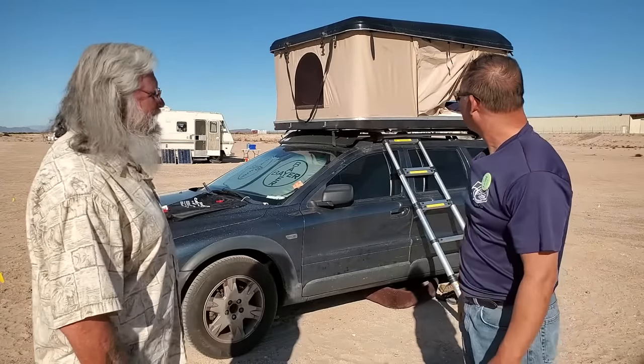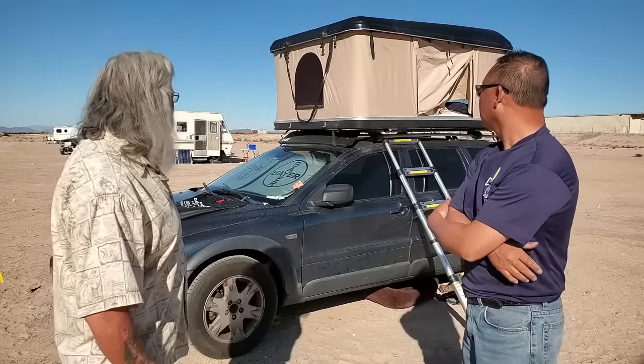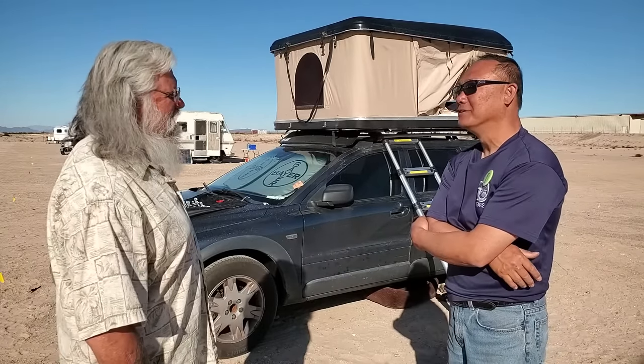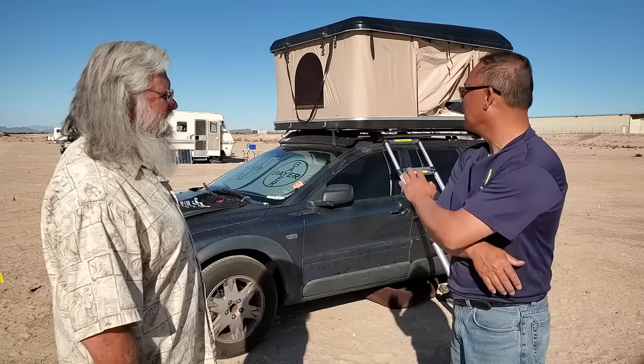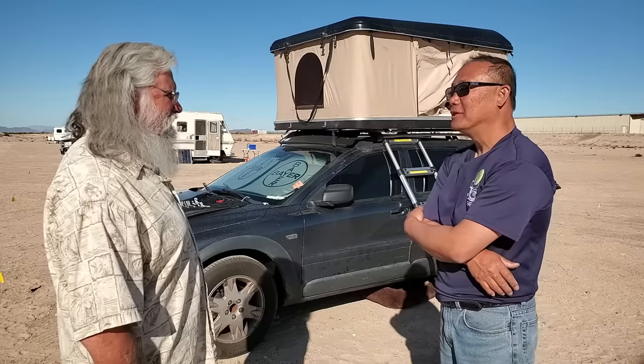There's a canopy that goes out in the front, but if you want to put that up, that's fine. Yeah, like I said, it's very easy. And if you're tired, it's quick and dirty. And the bed's already set up, so my sleeping bag's already in there. My dog goes upstairs and he and I go together and we're done.